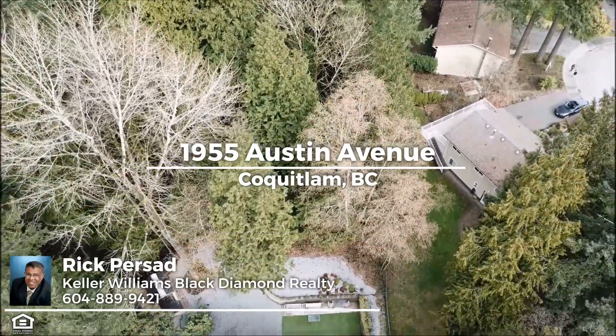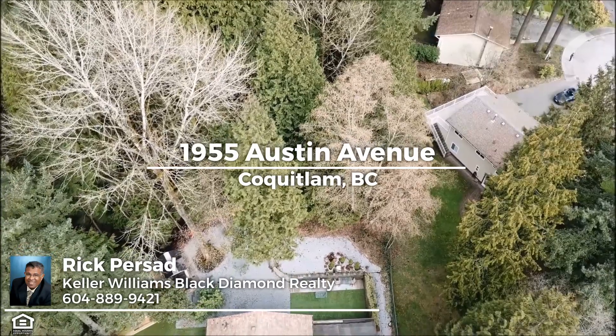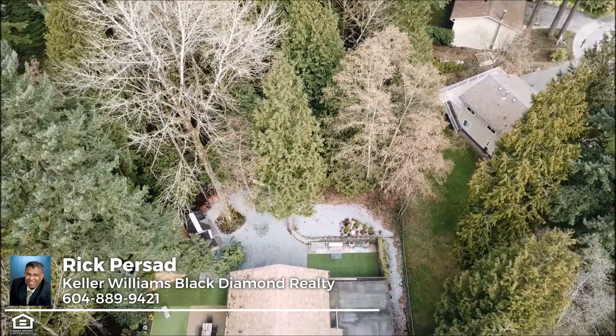The luxury and privacy of acreage with convenient access to main transportation routes, transit, shopping, schools, and parkland.